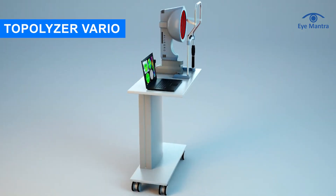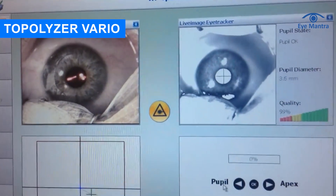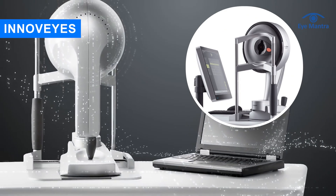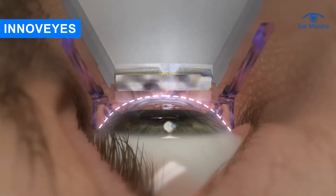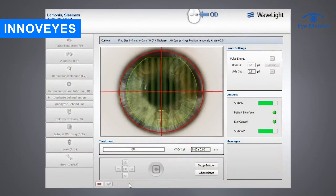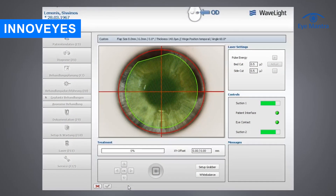Contura Vision treatment planning is done using Topolizer Vario. This system creates the treatment plan based solely on the anterior corneal surface. In InnoVise, a new sitemap machine is used. This system performs eye mapping to analyze both the outer and inner surfaces of the eye, creating a 3D map which allows for a more comprehensive and precise treatment of vision issues.